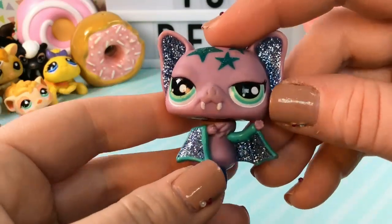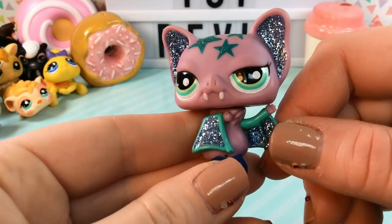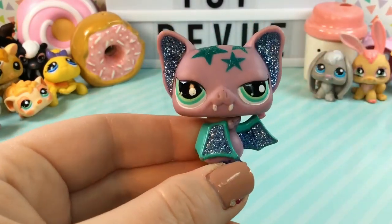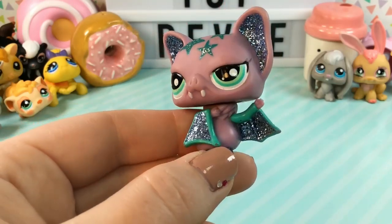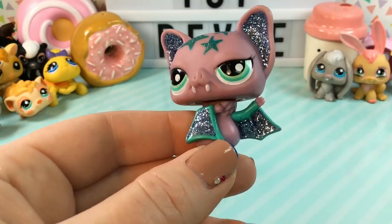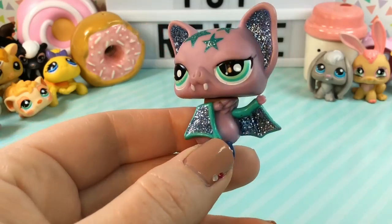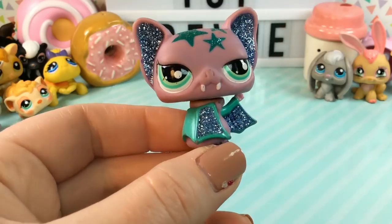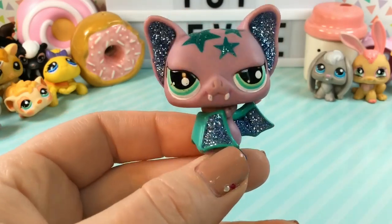And this one is another one of my absolute favorites. It's a little bat and he has glitter ears, glitter wings, and glitter stars on him. He looks so, so cool. I love the position of his arms — he has one of them up and then the other one covering his chest. His eyes just look like he is over it. He looks like he does not want to listen to any of your lies — he is doing his own thing.